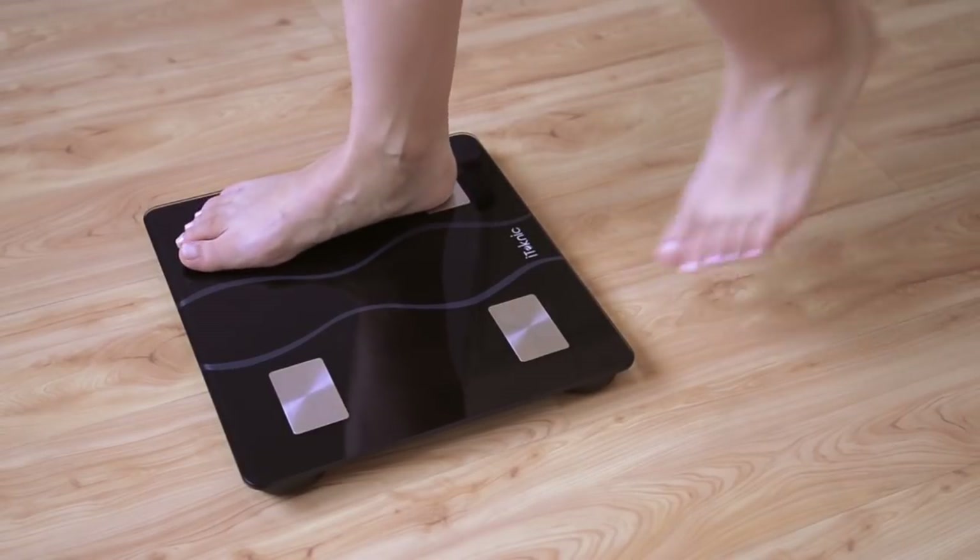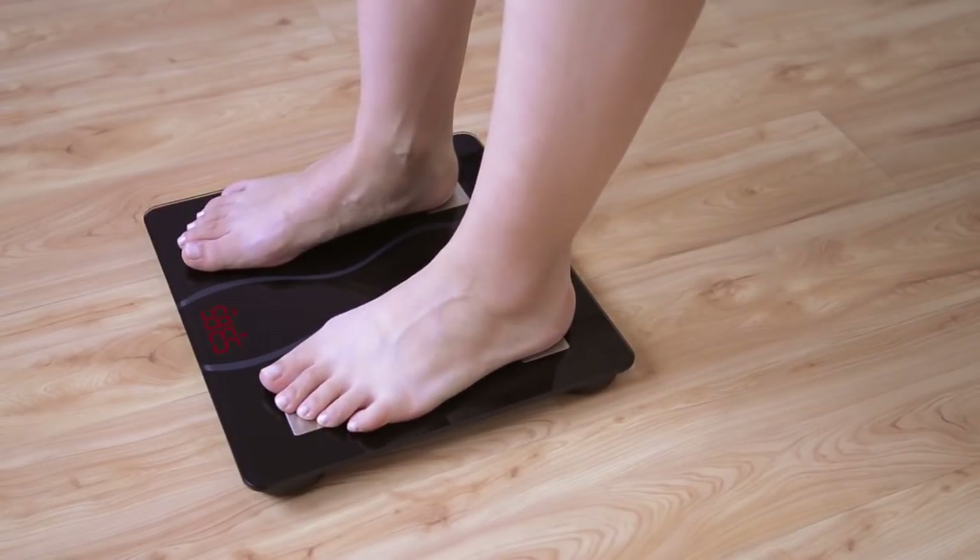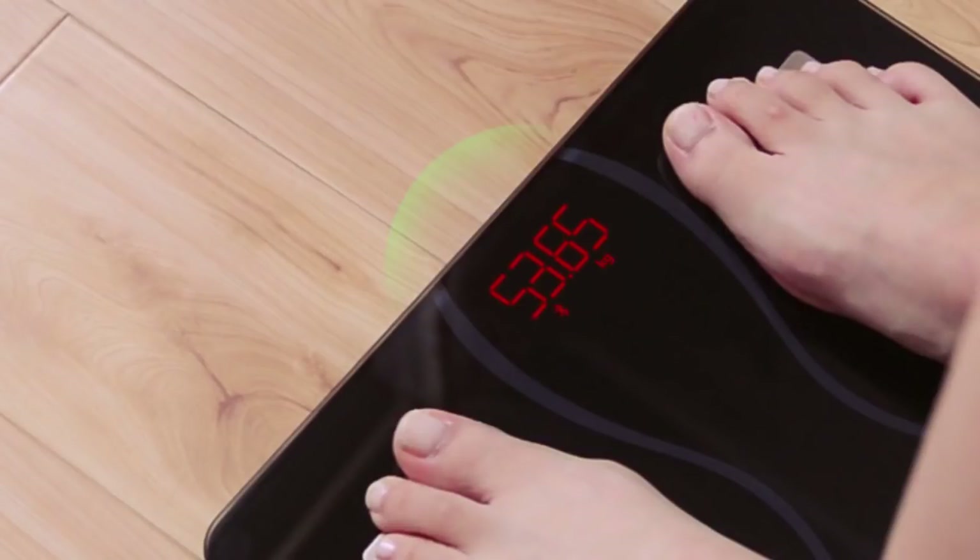With high precision sensors, you can get accurate and detailed results on your phone in only 5 seconds by simply stepping on it.